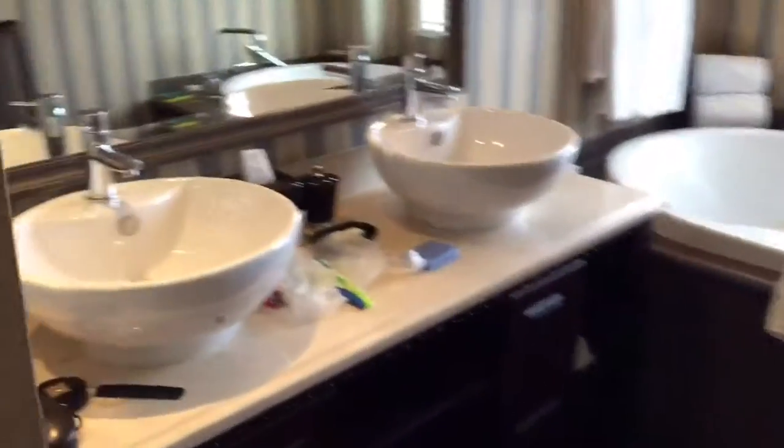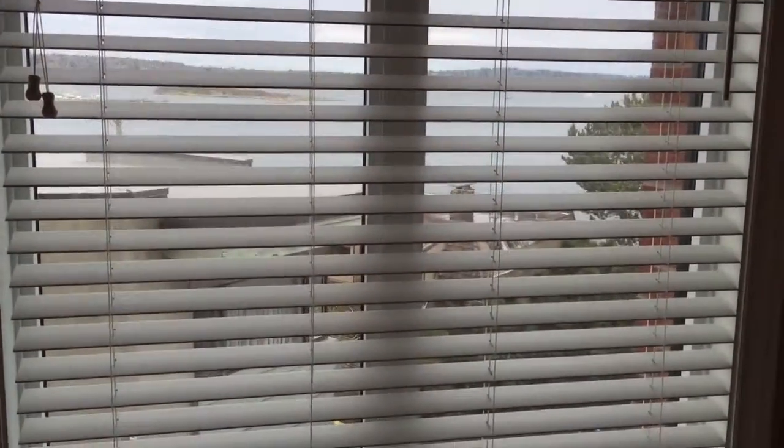The bathroom — the bathroom's pretty spacious. The bathroom's outside as well too. The living area is small.